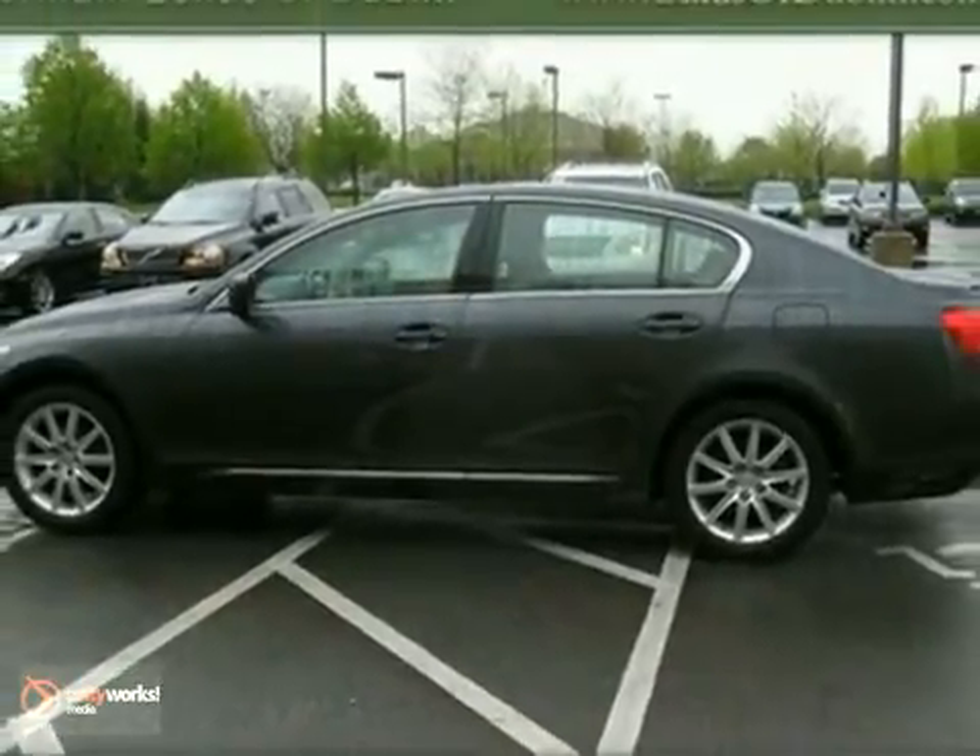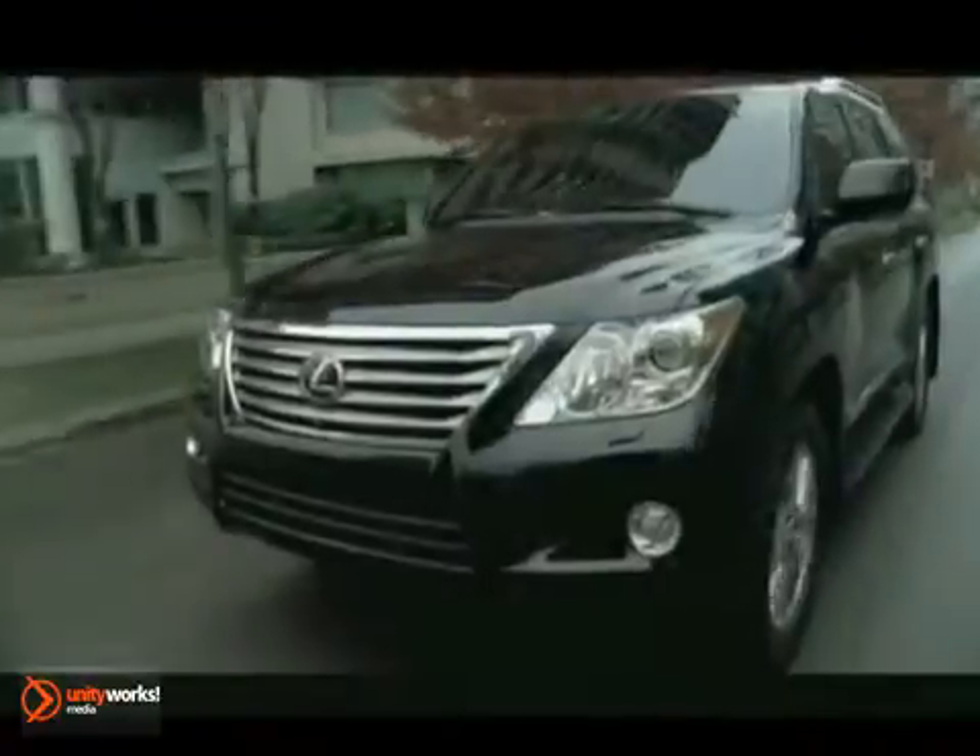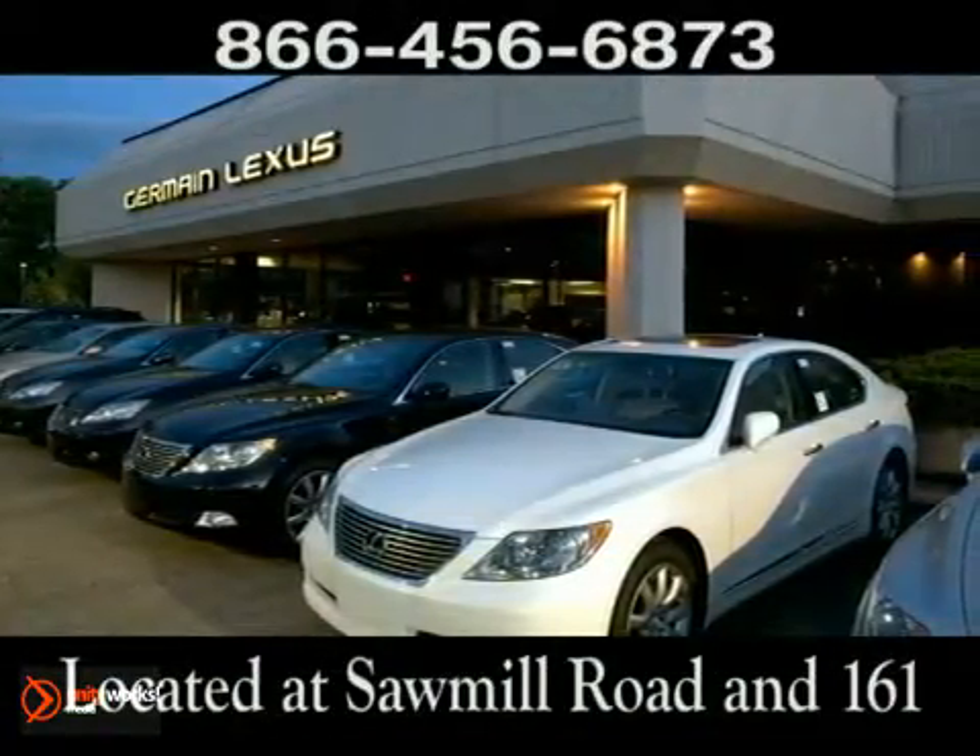Come in and take a look. Come experience luxury the Jermaine way at Lexus of Dublin, conveniently located at Sawmill Road and 161.